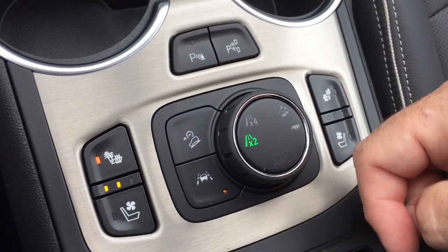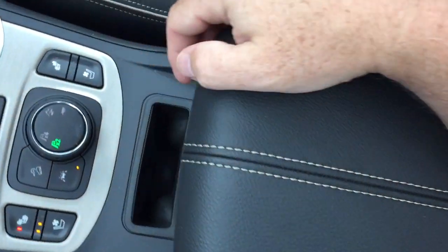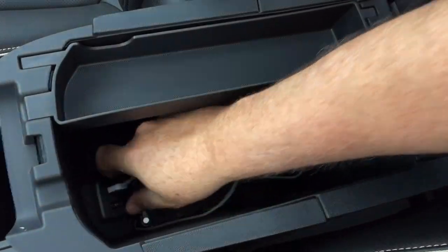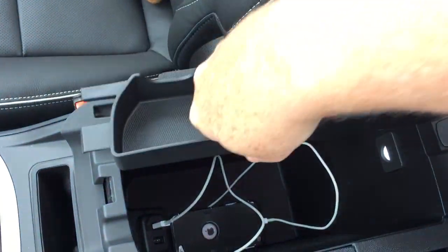Heated and cooled seats for both driver and passenger, plus regular all-wheel drive, sport, off-road mode, and trailer as your drive selections. A wireless charging dock for compatible smart devices, and on the inside you have two more USB ports and a removable coin tray.